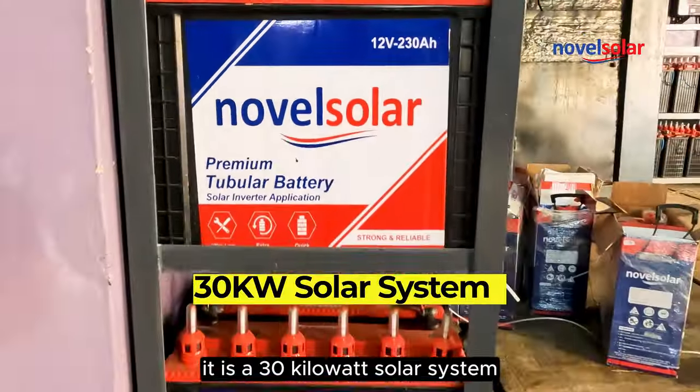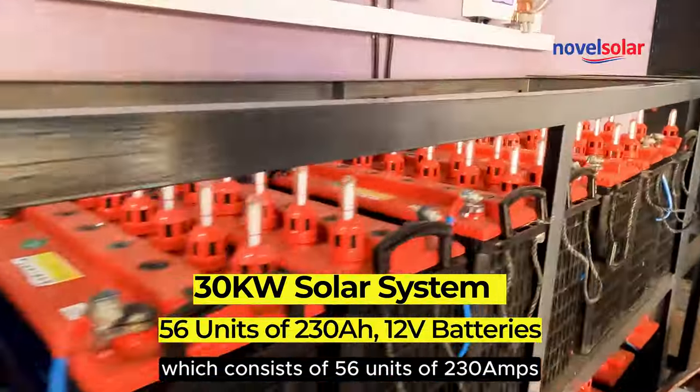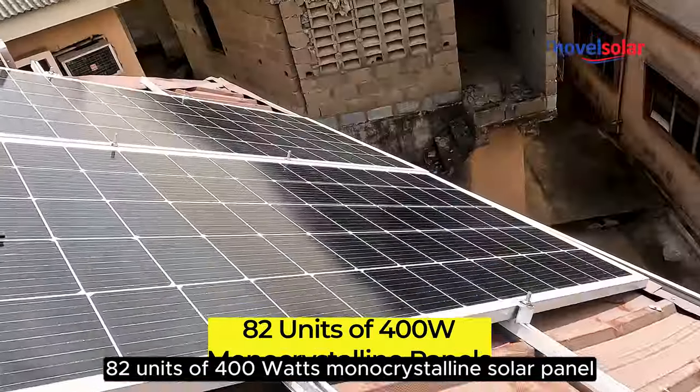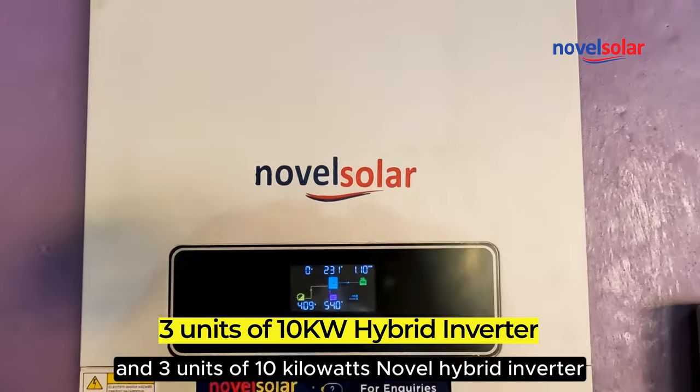It is a 30 kilowatt solar system, which consists of 56 units of 230A 12V Novell tubular battery, 82 units of 400W monocrystalline solar panel, and 3 units of 10kW Novell hybrid inverter.